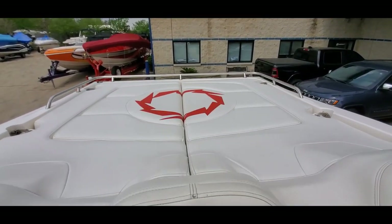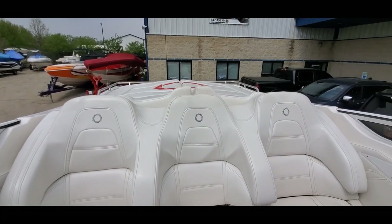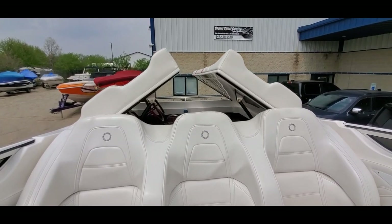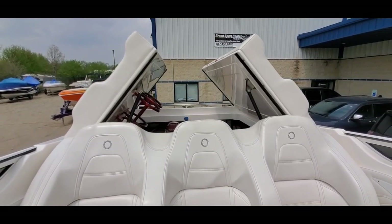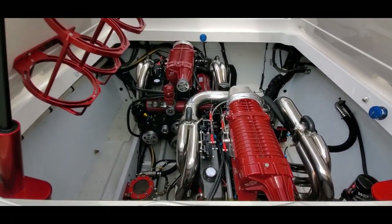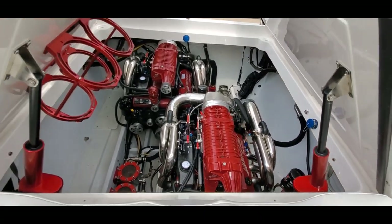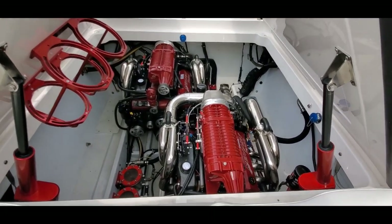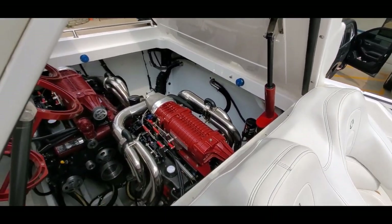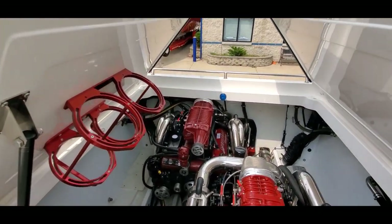Very clean upholstery. Twin 700 SCis refreshed by Mercury Racing back in 2015, updated specs. Custom stainless exhaust, beautiful engine room — got C-strainers, fender holders, fresh water flush.